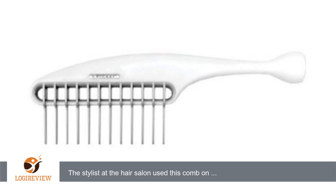The stylist at the hair salon used this comb on my hair so she could cut it. My hair is naturally curly. It didn't hurt as much as a regular comb or brush. I also use it to style my hair after shampooing.